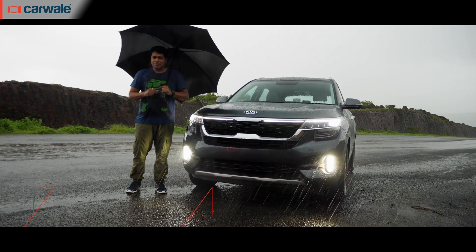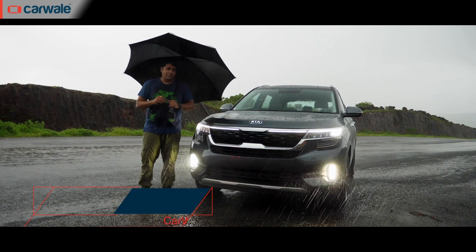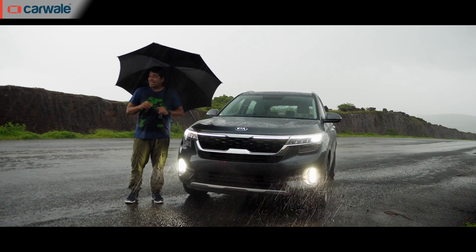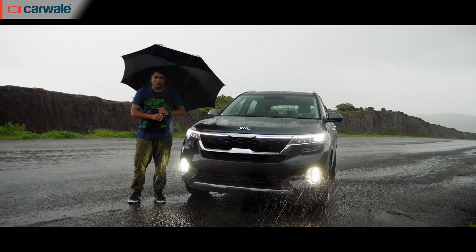It's been unveiled, we've driven the prototypes and now we finally get to drive the production version of Kia's first Indian entrant, the Seltos, in a very rainy Goa. What is it like? Let's take a look.